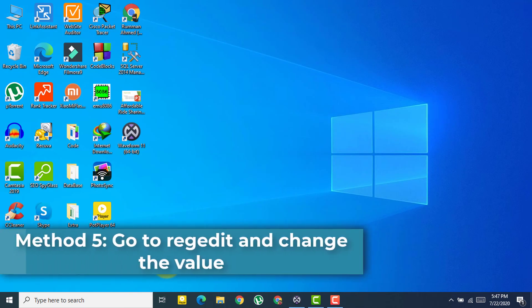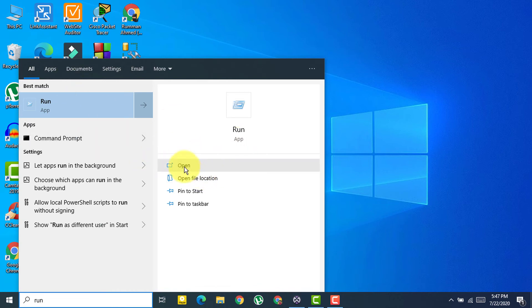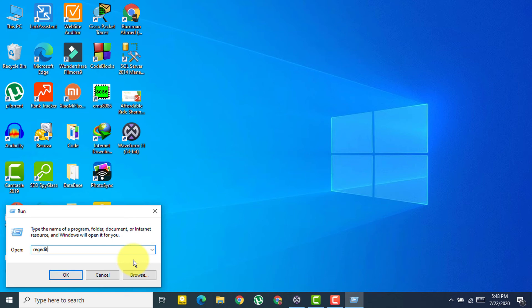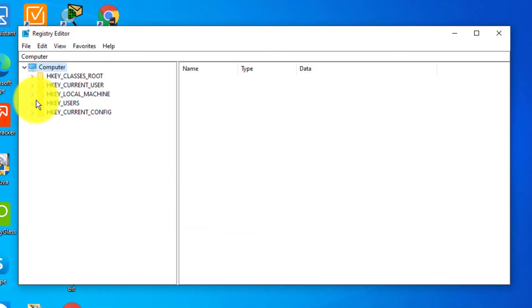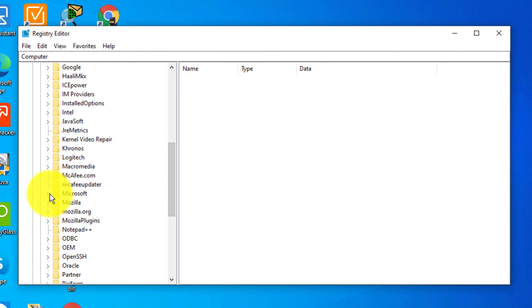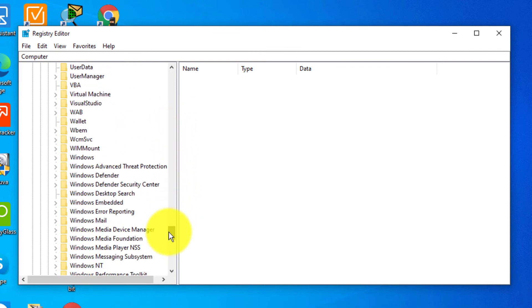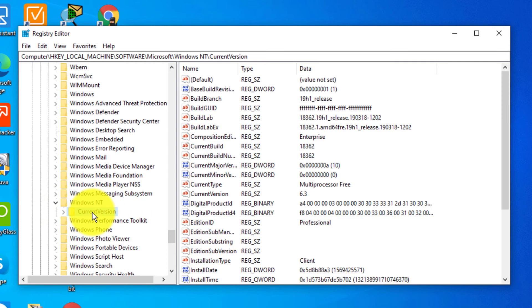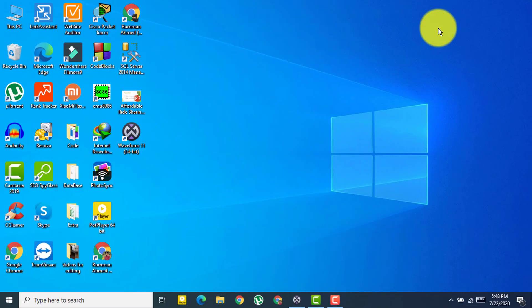The next method involves editing the registry. Open the Run dialog and type 'regedit', then click OK and select Yes. Navigate to HKEY_LOCAL_MACHINE > Software > Microsoft > Windows NT > CurrentVersion. Double-click on 'CurrentVersion' and change the value from 6.3 to 6.2, then click OK and restart your computer.